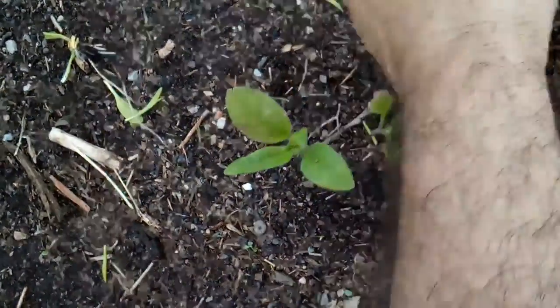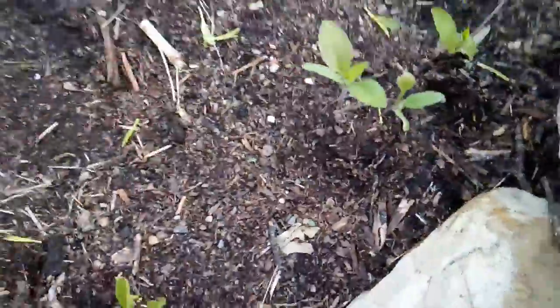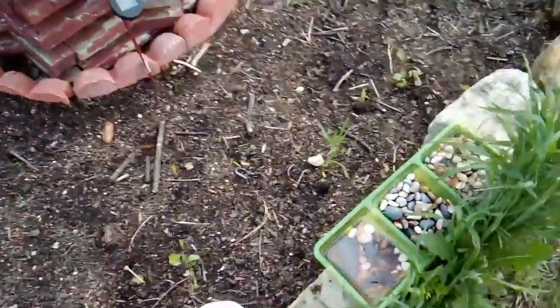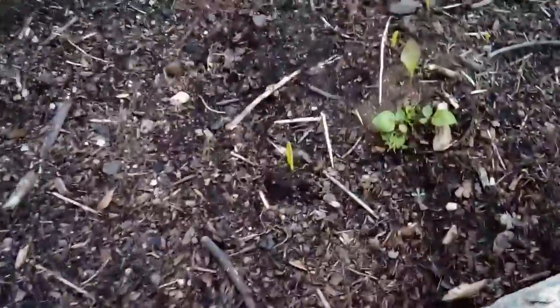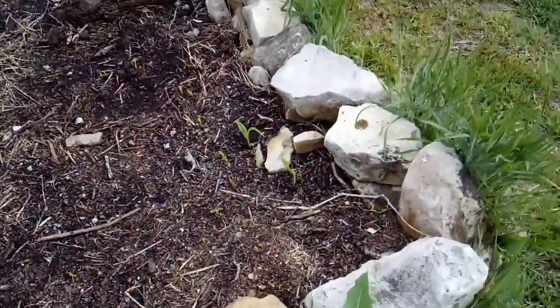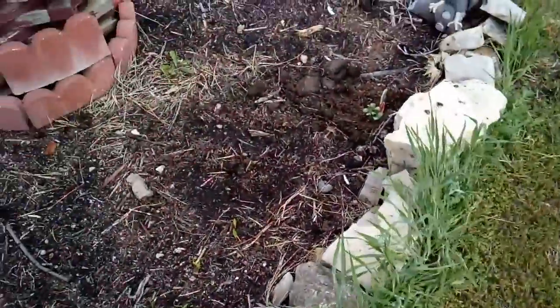So you don't choke out the perennials. As long as they don't choke them out, I don't care, but if they get too close like this, I'll have to wipe them out. Yeah, tons of corn coming up here.